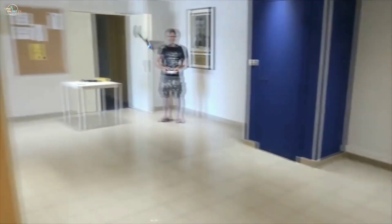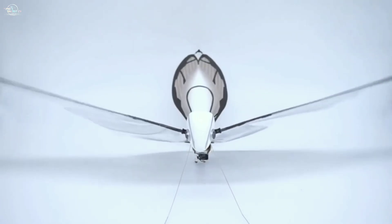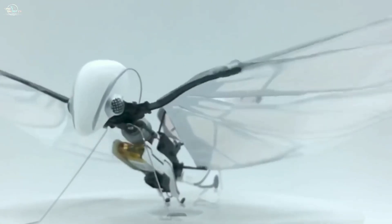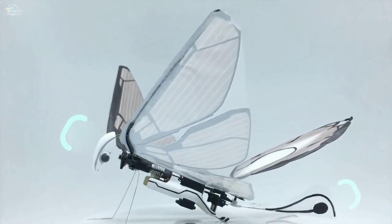This flying object can take turns, fly fast or slow, and maneuver around just about anything. It weighs less than 10 grams and is 19 centimeters long. No need to worry about crashes, since it has bumpers on both the front and back to protect its body.